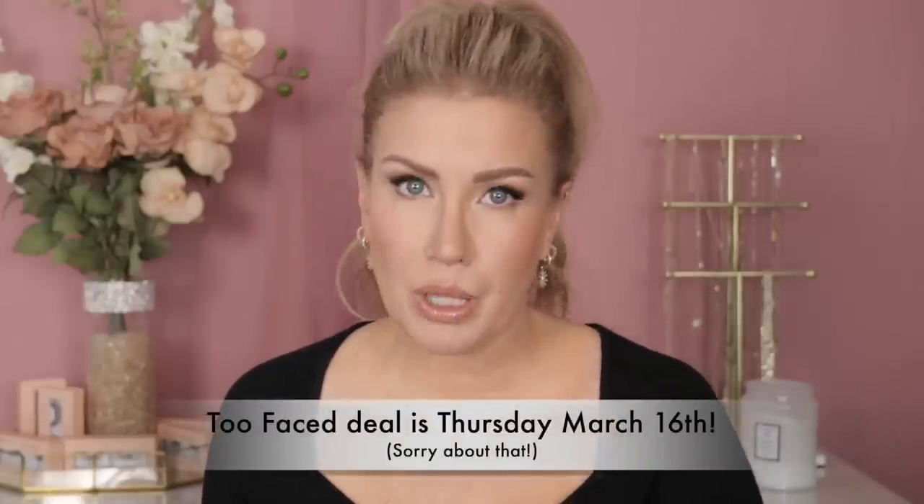Thursday March 16th: Too Faced Lip Injection Extreme and Maximum Plump. I do like these plumpers but you have to be able to tolerate a little bit of the stinging — they really do sting your lips, to the point that some people might find it painful, but they work. Those will be $14.50 to $16.50 versus $29 to $33, and as far as I can see that is not online only.